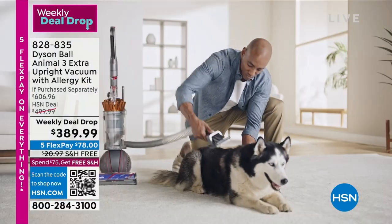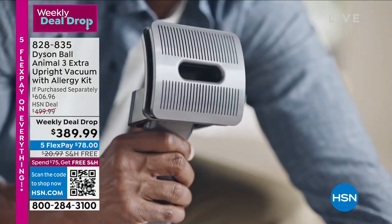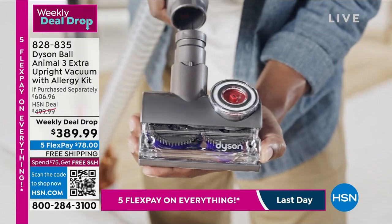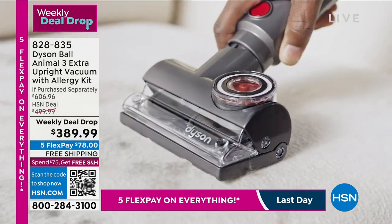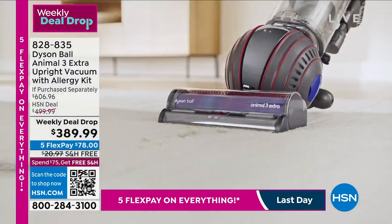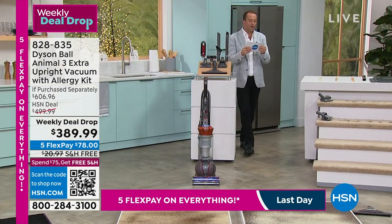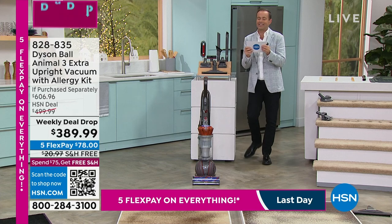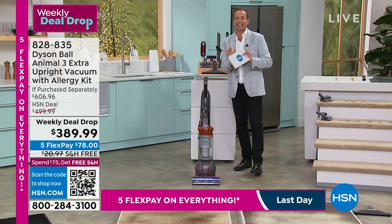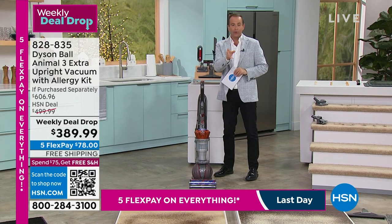You can even groom your dog with this — we'll get to that. Now, about the pricing: if purchased separately you would spend over $600, because we're going to include extra tools. If you order it today from us, we're at $389.99 — a massive discount versus over $600.